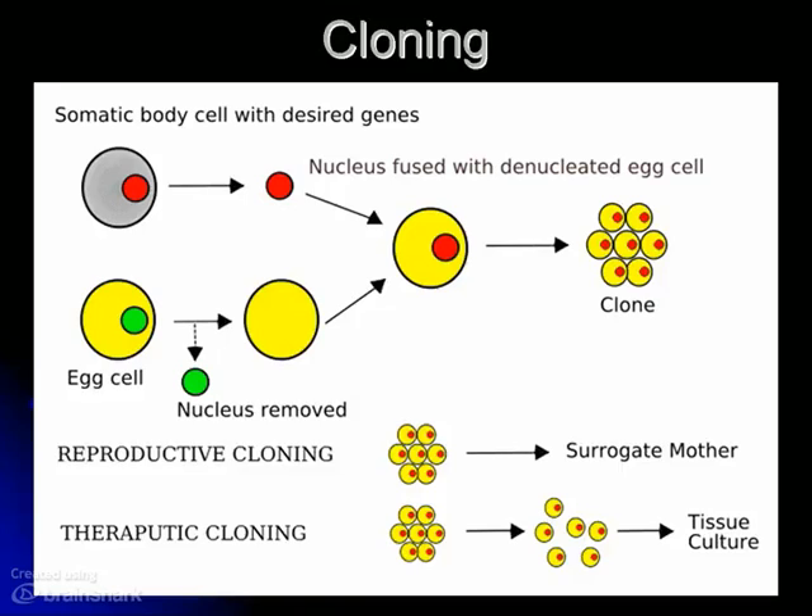Now invariably students will ask me, do we clone people? Well, sort of — therapeutic cloning is used, not just on people but with human cells. This is how we keep germ lines of stem cells going, by taking those cells and growing them in tissue culture and using those cells to do research with.